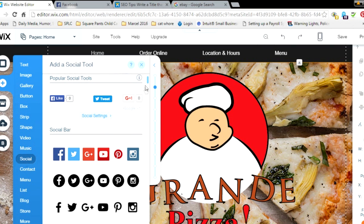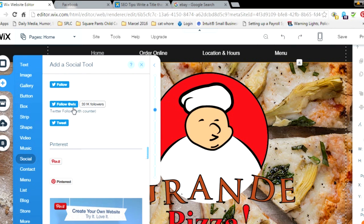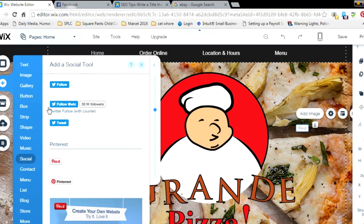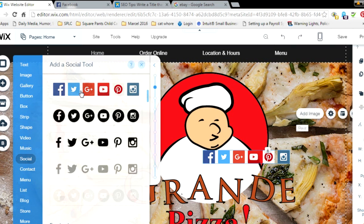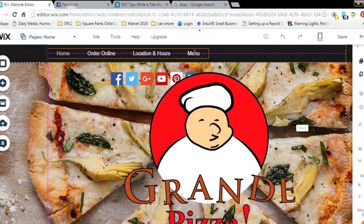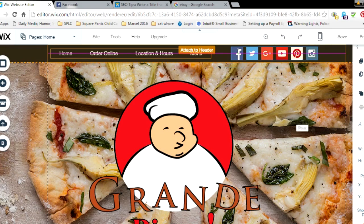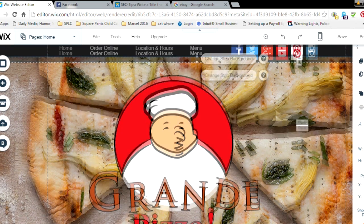You can also add Google Plus, get Twitter followers, or add a Pin It button so people can pin things from certain pages. They have a lot of cool social link options. But what we're doing here is just adding a social bar so you can get on that social SEO. All you have to do is click it and it'll add the social bar to your website.